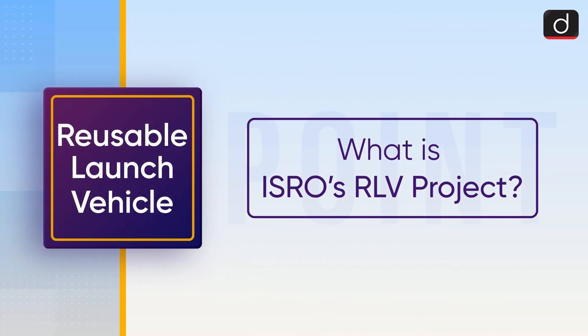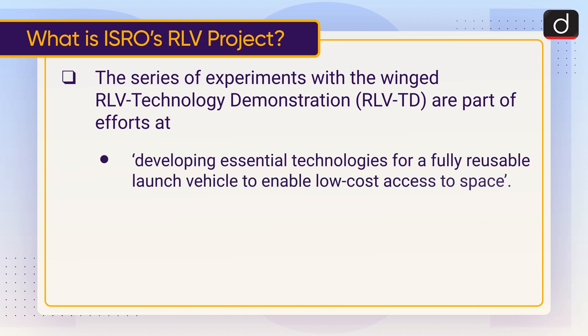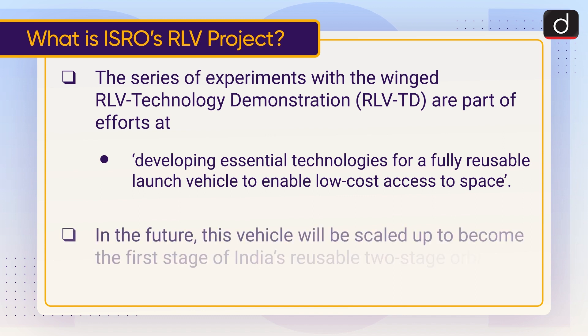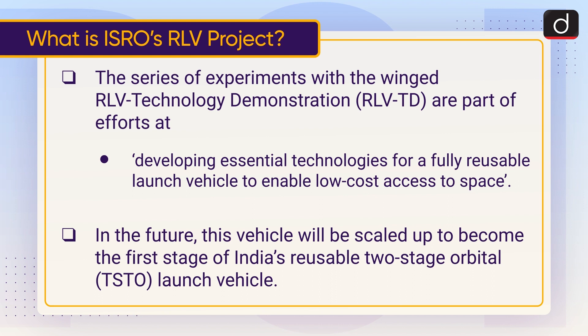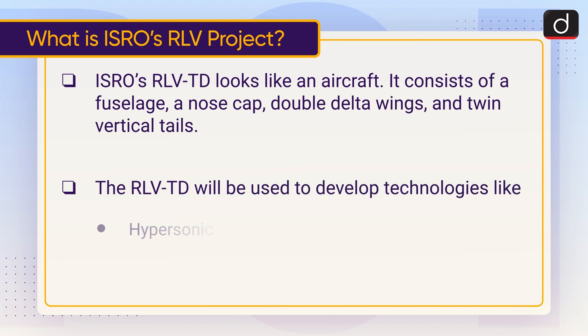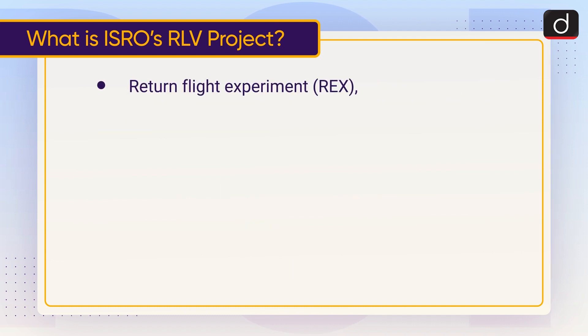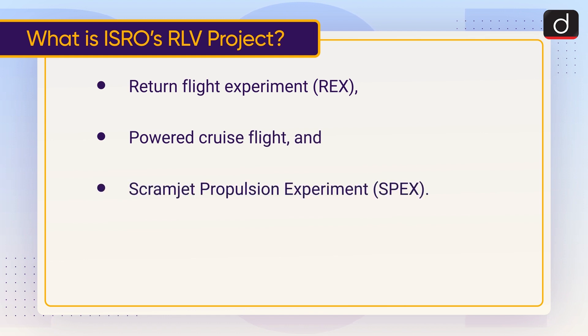What is ISRO's RLV project? The series of experiments with the winged RLV Technology Demonstration are part of efforts at developing essential technologies for a fully reusable launch vehicle to enable low-cost access to space in the future. This vehicle will be scaled up to become the first stage of India's reusable two-stage orbital launch vehicle. ISRO's RLV-TD looks like an aircraft — it consists of a fuselage, a nose cap, double delta wings, and twin vertical tails. The RLV-TD will be used to develop technologies like hypersonic flight, autonomous landing, return flight experiment, powered cruise flight, and scramjet propulsion experiment.